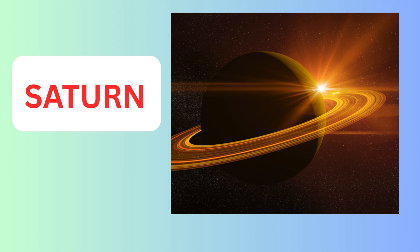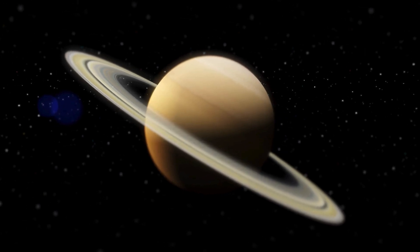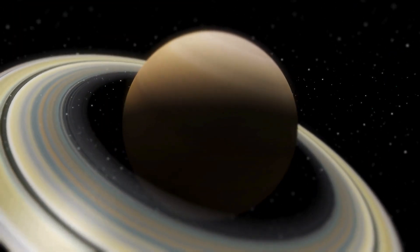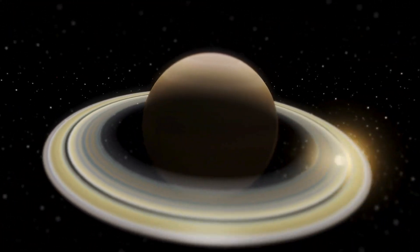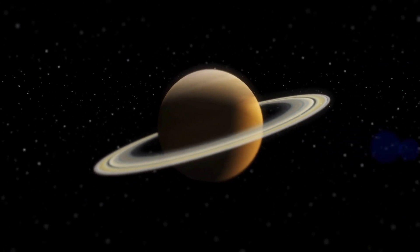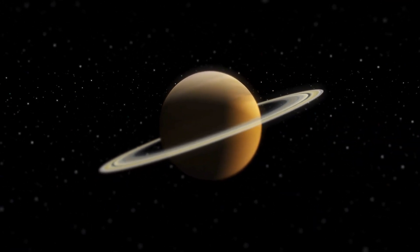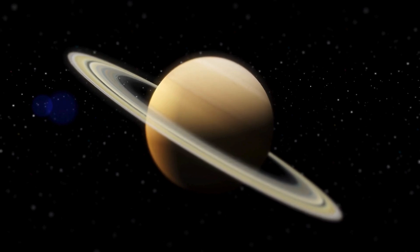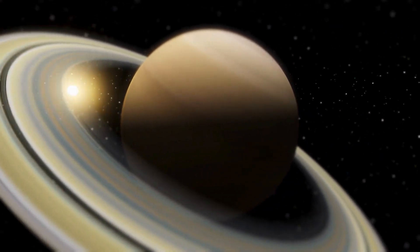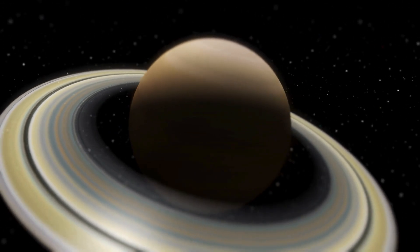Saturn has huge rings that stretch far and are made of tiny ice and rock pieces. It's the second biggest planet — only Jupiter is bigger. Saturn is super light: if there was a giant bathtub, Saturn could float in water. It spins really fast — one day on Saturn is only about 10.7 hours long.